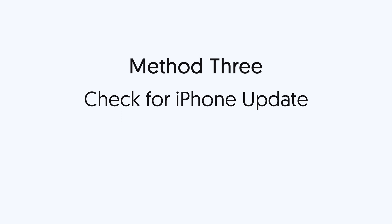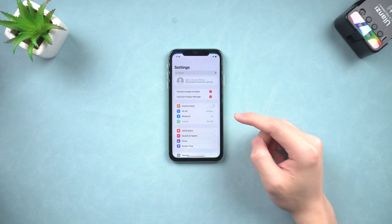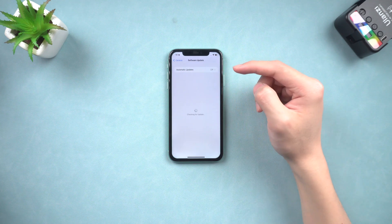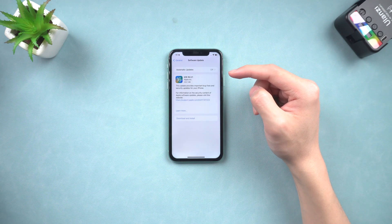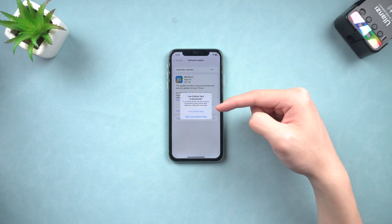Method 3: Check for an iPhone update. If your iPhone is not running the latest or stable version of iOS, you should update it, because new versions of iOS usually fix many bugs. Go to the Settings page, tap General, then Software Update. Tap Download and Install if that option appears, and wait for the update to complete.